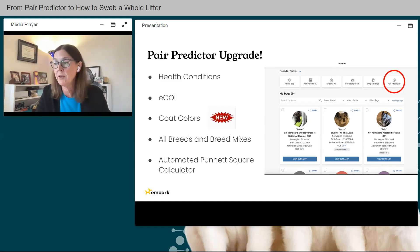Essentially, you're getting an automated Punnett square calculator. Pair Predictor is located in your dashboard under Breeder Tools to the far right — just click there to get started.